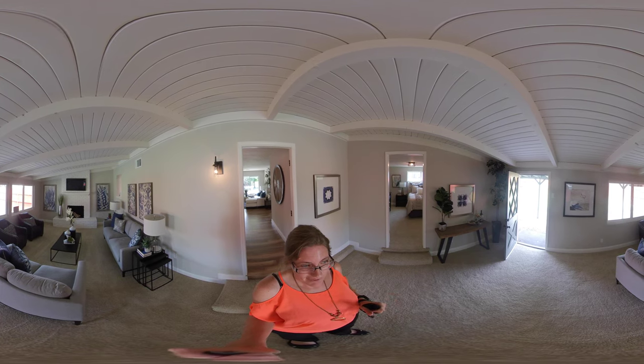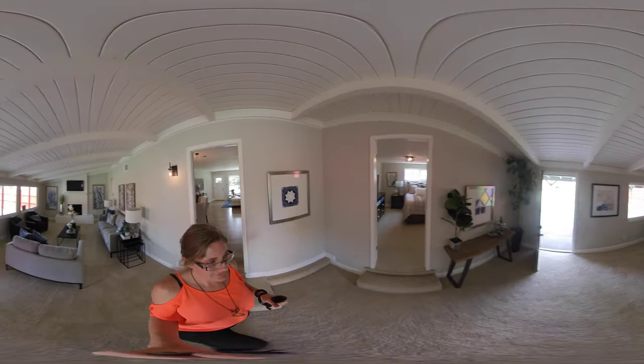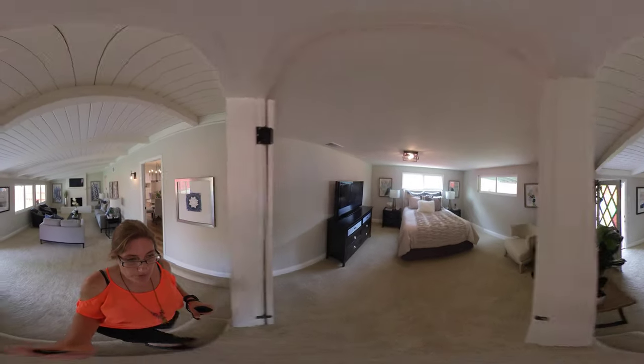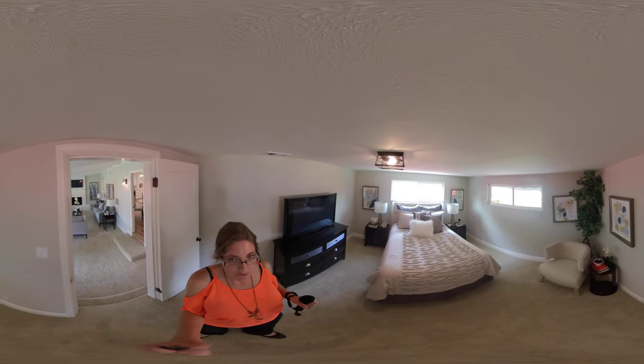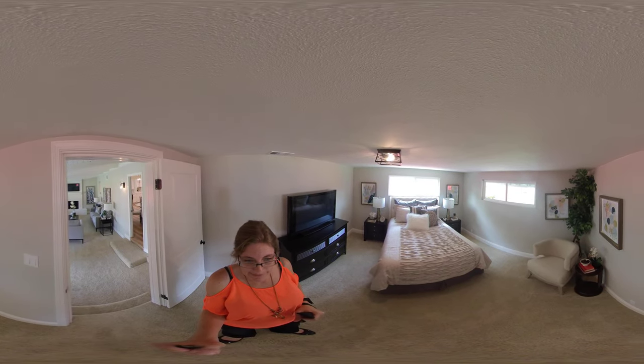The bonus room also has fresh carpet and fresh paint. Then you go into the second bonus room, which can be used as a bedroom or an office. Both of these rooms were added on after the fact to give you more space.